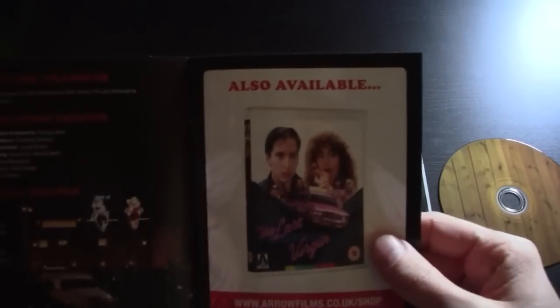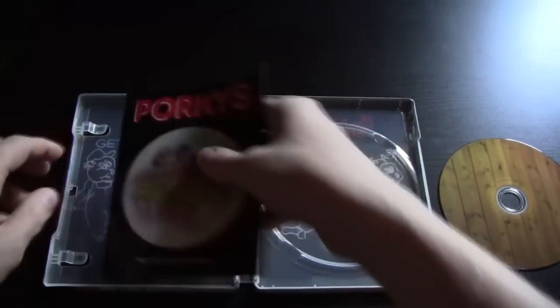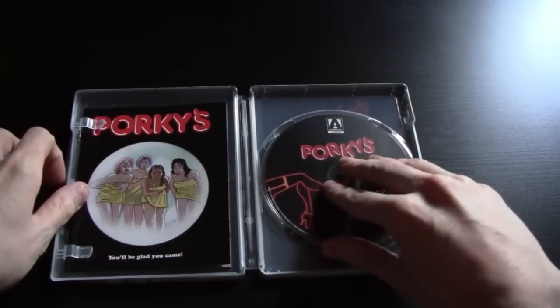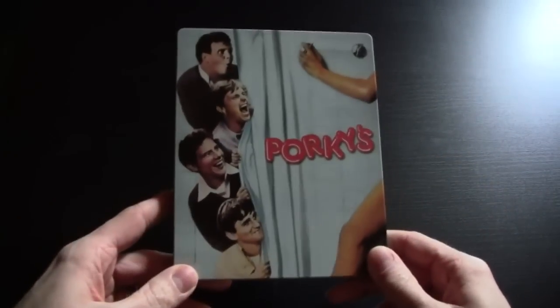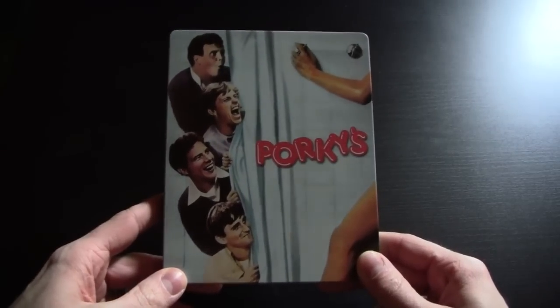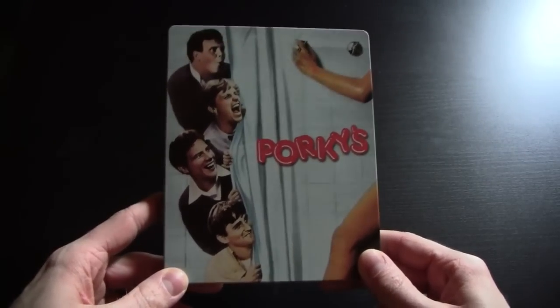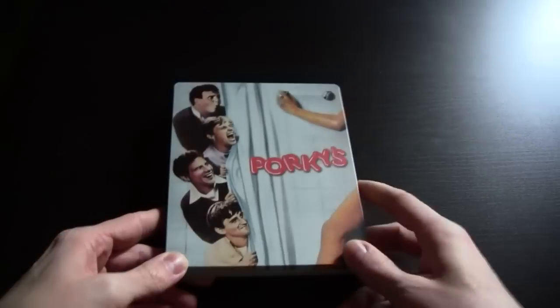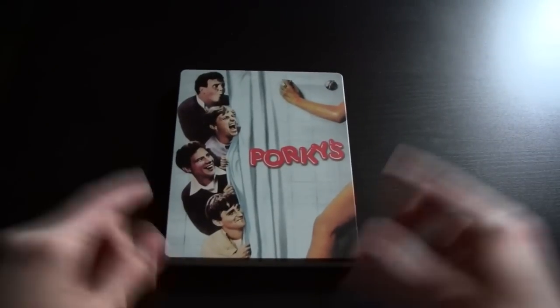So there you go — a great little release from Arrow and the steelbook is just brilliant. I really love this steelbook. It's not one of my favorite films of all time but I really like the design and I think it really came together nicely. Go check it out if you can. I'll review this release and let you know what I think of the extras, picture quality, and the movie in due course. Stay tuned for a full review. Thanks for watching, I'll see you next time.